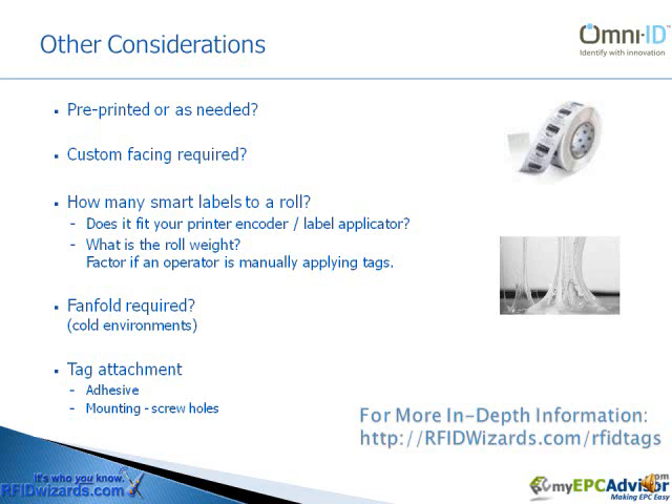Some other considerations: Do you need pre-printed information on the tag, or will you be printing information on the tag as needed? Is there some type of custom facing on the tag that's required — maybe your corporate colors, or something that protects the tag from soiling?